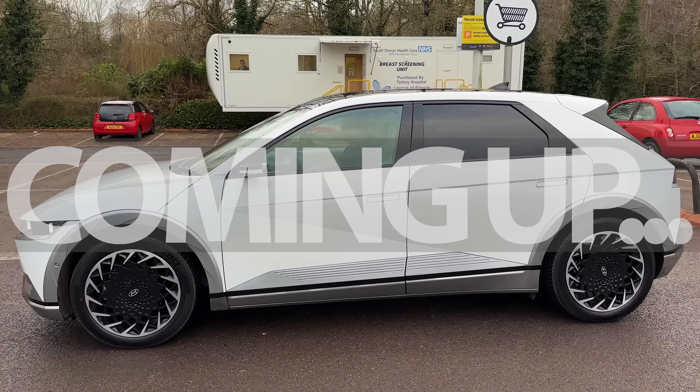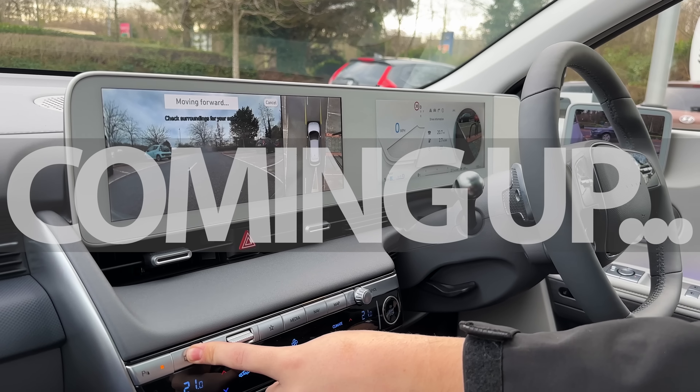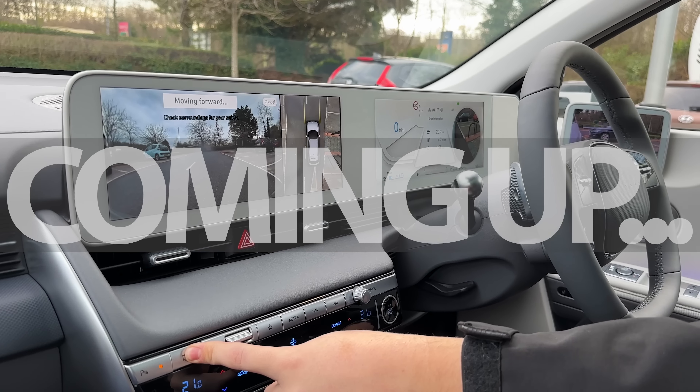And now it's parking itself. Oh my god. It's moving. It's moving the steering wheel. I don't even know what's happening.